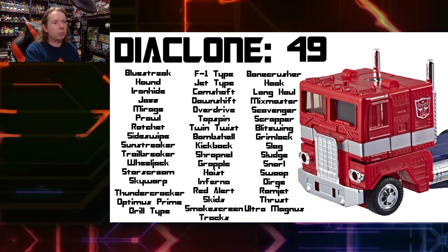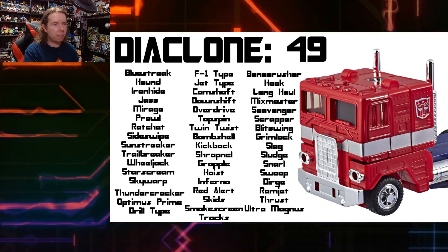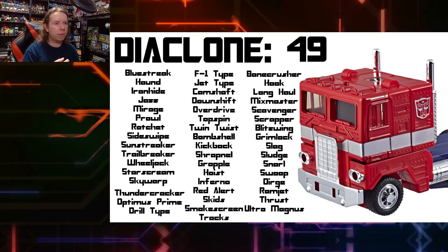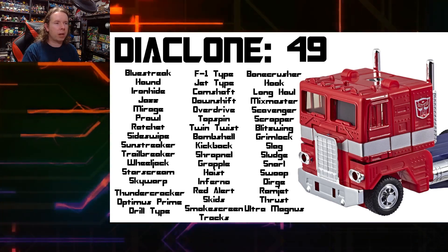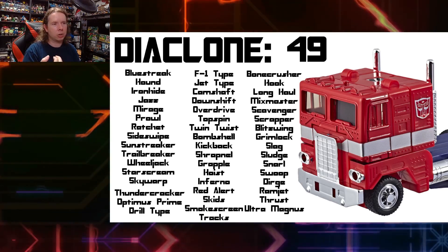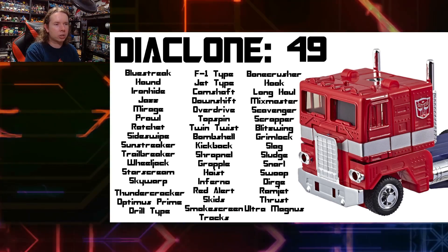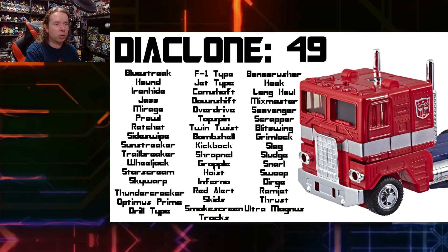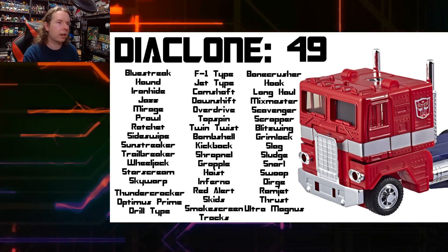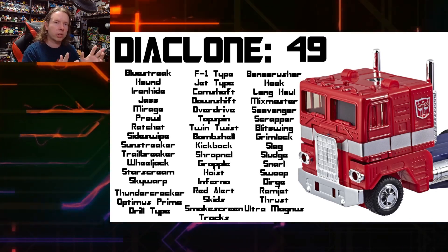Let's name them off: Bluestreak, Hound, Ironhide, Jazz, Mirage, Prowl, Ratchet, Sideswipe, Sunstreaker, Trailbreaker, Wheeljack, Starscream, Skywarp, Thundercracker, Optimus Prime, the Power Dashers (Drill Type, F1 Type, Jet Type), the Omnibots (Camshaft, Downshift, Overdrive), Topspin and Twin Twist, Bombshell, Kickback, Shrapnel, Grapple, Hoist, Inferno, Red Alert, Skids, Smokescreen, Tracks, the Constructicons (Bonecrusher, Hook, Long Haul, Mixmaster, Scavenger, Scrapper), Blitzwing, Grimlock, Slag, Sludge, Snarl, Swoop, Dirge, Ramjet, Thrust, and Ultra Magnus — 49 toys in all from Diaclone.